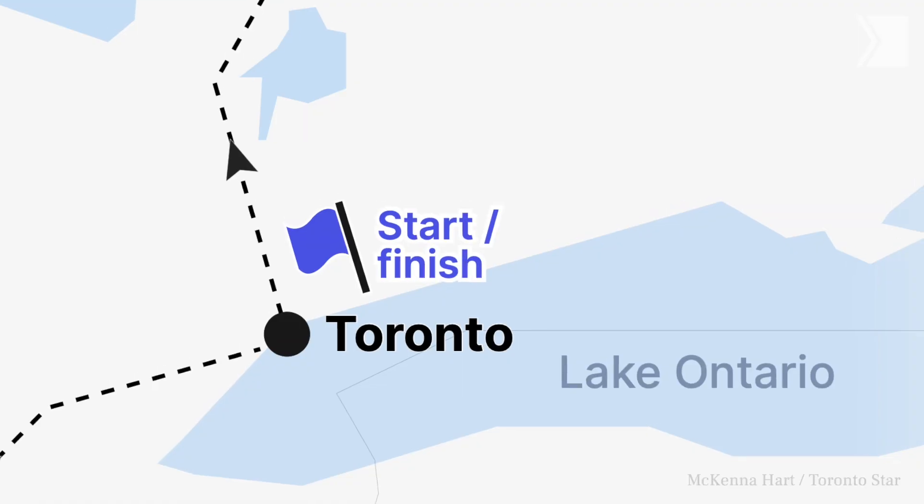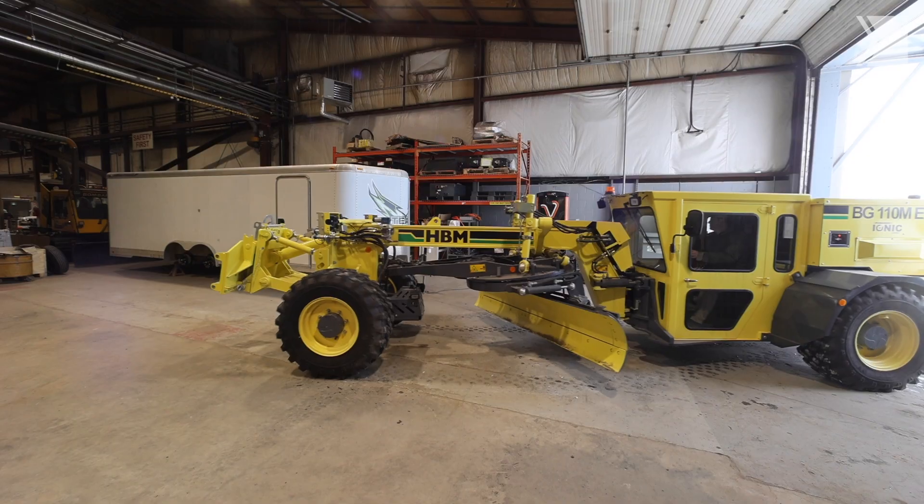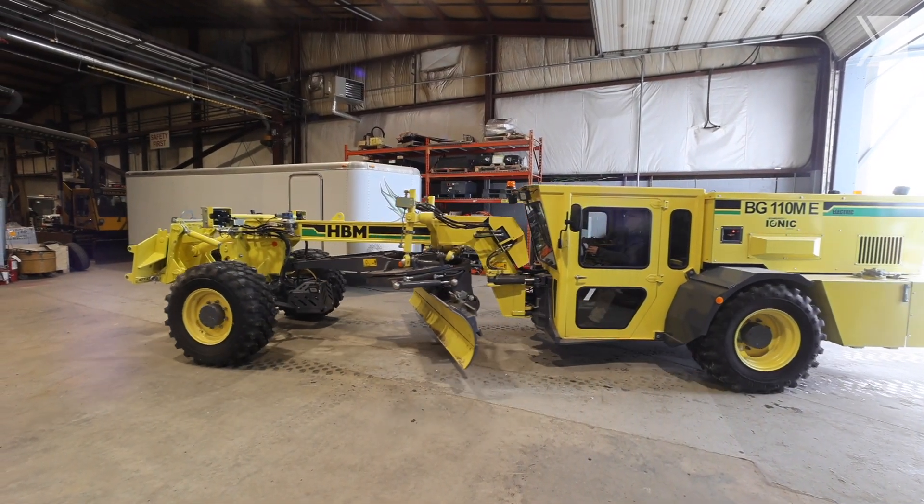We started out in Toronto and drove straight north to North Bay. Our first stop was Miller Technology — not a car company most people have ever heard of, but they make EVs for the mining industry.